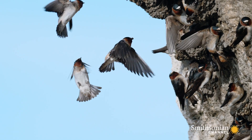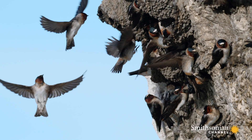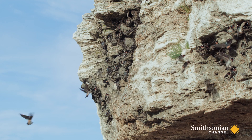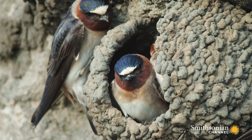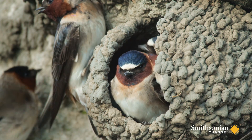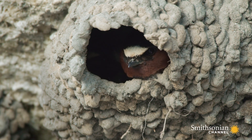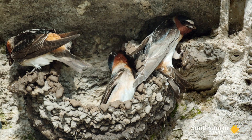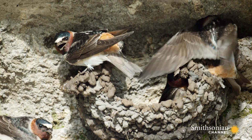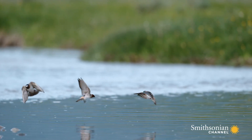They ferry tiny droplets back to the cliff, gradually constructing their home for the season. Each nest is built from 1,000 individual pellets, which means 1,000 trips to the river.